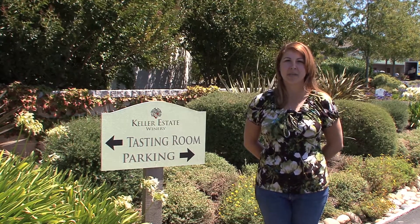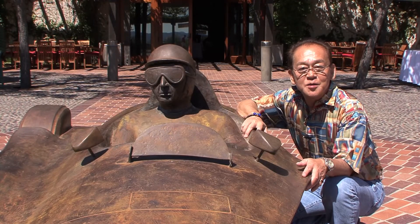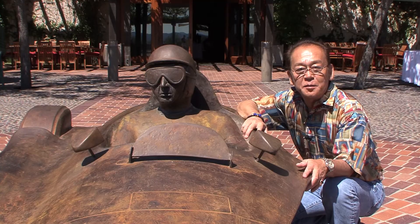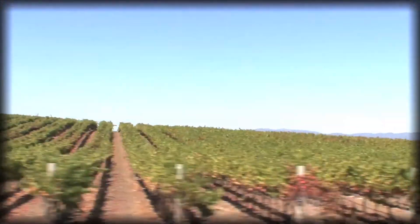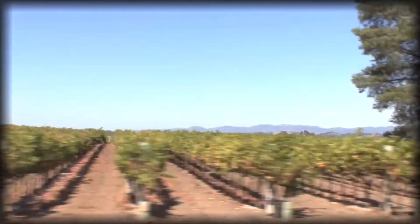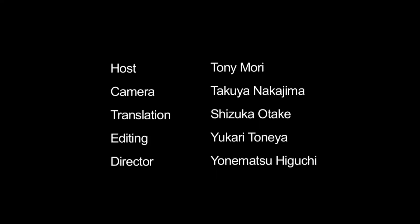Hi, my name is Monica Zumstein. I'm the assistant tasting room manager here at Keller Estates. We welcome you to come and enjoy a glass of wine with us. I hope you enjoyed visiting Keller Estate Winery. I'll see you guys next time. Thank you.